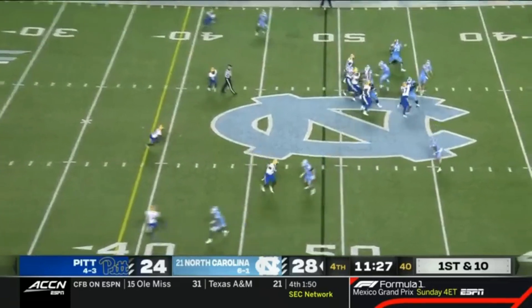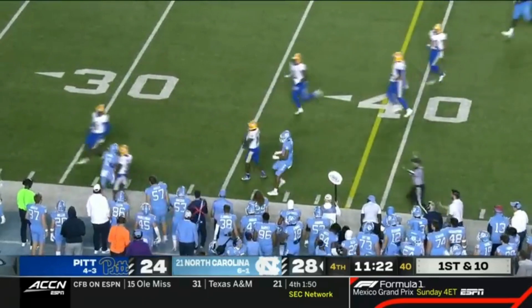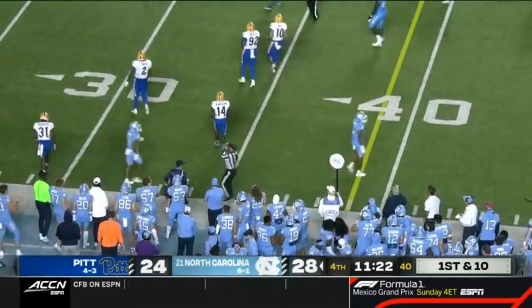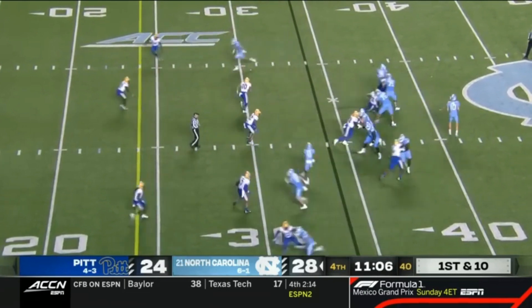Downs coming out of the backfield. May gets it to him. He'll turn the corner at the 40 and shoved out of bounds by Hallett, but not before he reaches the 34. Big call. And then you get a great player playing in space on the edge.